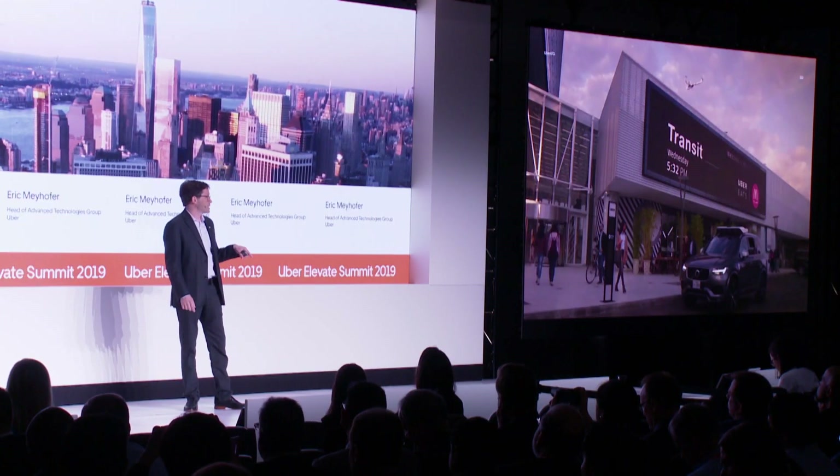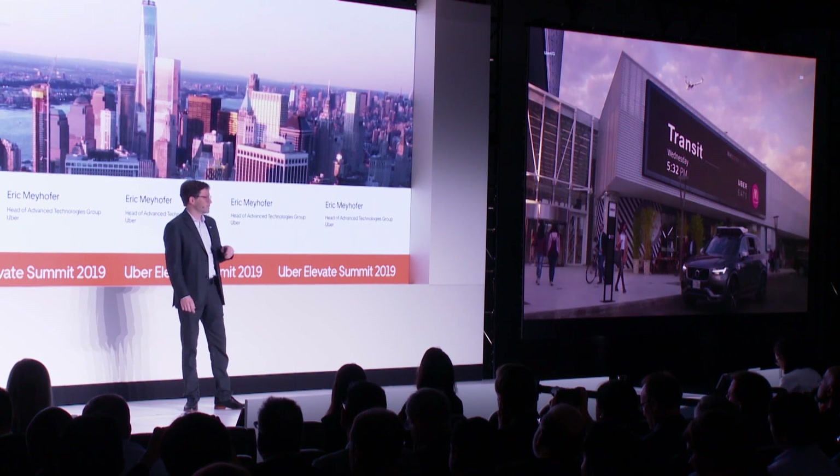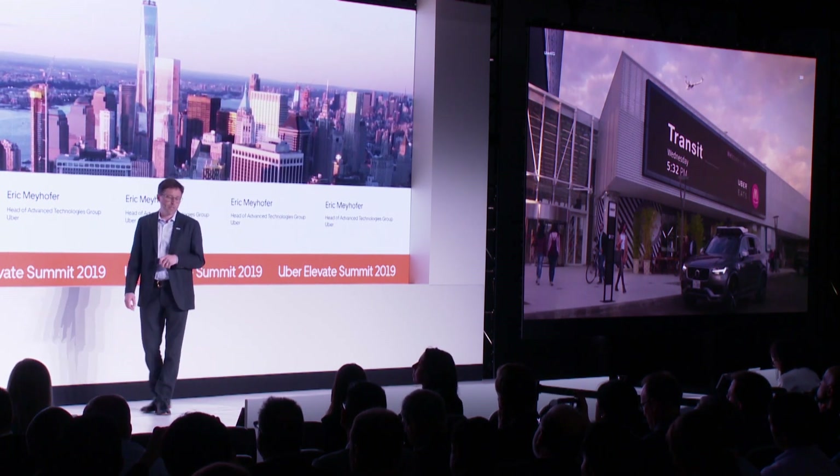At ATG, we're building a better, safer, and cheaper way for you to go from A to B within the Uber ecosystem. Remember: better, safer, and cheaper within the Uber ecosystem.